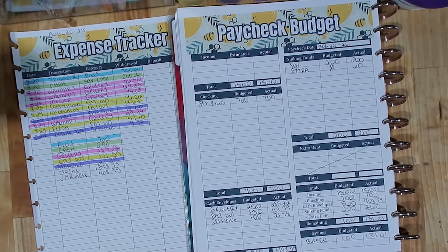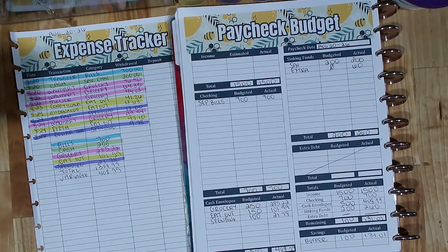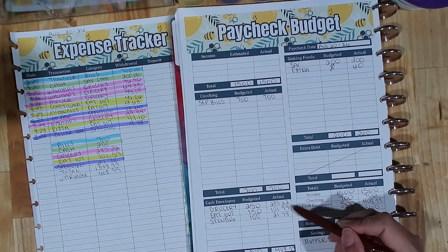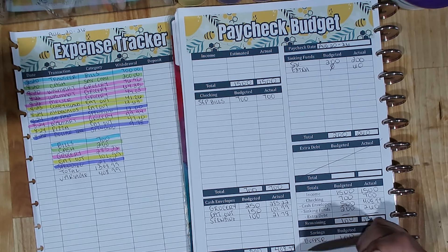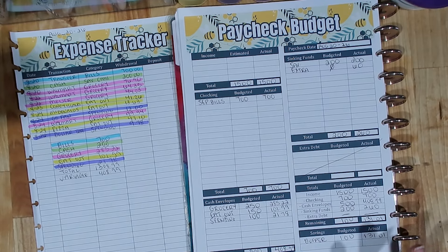If I don't end up using the buffer throughout the month — if we don't overspend in a certain category — then I'll put that money into our long-term savings account. We do sinking funds here for short-term savings, things we'll spend within a calendar year. Anything above and beyond that goes to long-term savings. Overall it was a really great week — variable spending I'm pretty proud of us. We always struggle with groceries, but we came in under budget overall and that left us extra money for sinking funds.